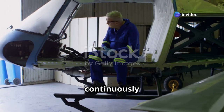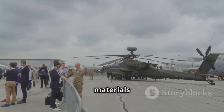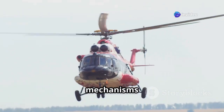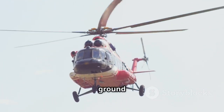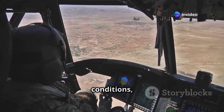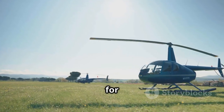The aviation industry continuously strives to enhance helicopter safety, and ground resonance prevention remains a top priority. Advancements in aircraft design, material science, and sensor technologies offer promising solutions. Researchers are exploring innovative landing gear systems with advanced damping mechanisms that can absorb and dissipate vibrations more effectively, reducing the likelihood of ground resonance. Furthermore, real-time monitoring systems can detect minute changes in rotor dynamics and alert pilots to potential ground resonance conditions, allowing for timely intervention.